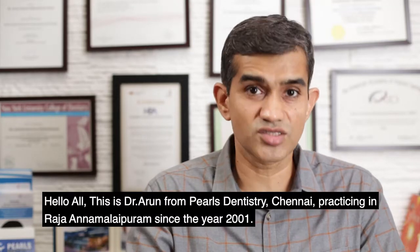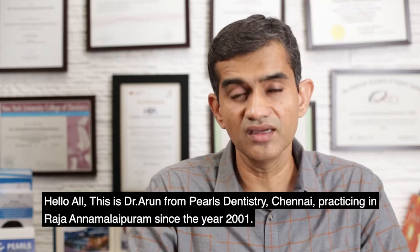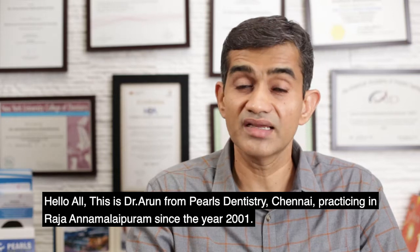What are zirconia implants? Hello all, this is Dr. Arun from Pearls Dentistry, practicing in Raja Annamalai Puram, Chennai since 2001.